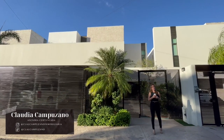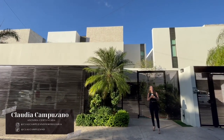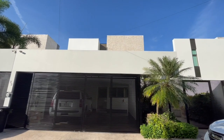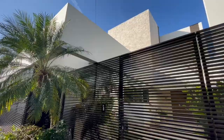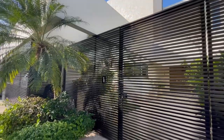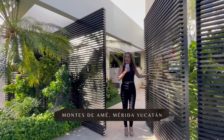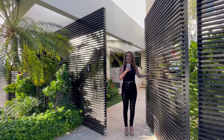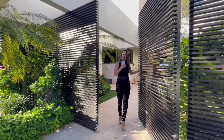¡Hola amigos! Bienvenidos a un video más de Base Cubic Inmobiliaria. Soy Clau Campuzano y hoy los voy a acompañar a conocer esta maravillosa residencia ubicada en el corazón de Montes de Amé, con una orientación norte-sur, con acabados espectaculares y una distribución en la casa que de verdad te vas a enamorar. ¡Acompáñame a conocerla!